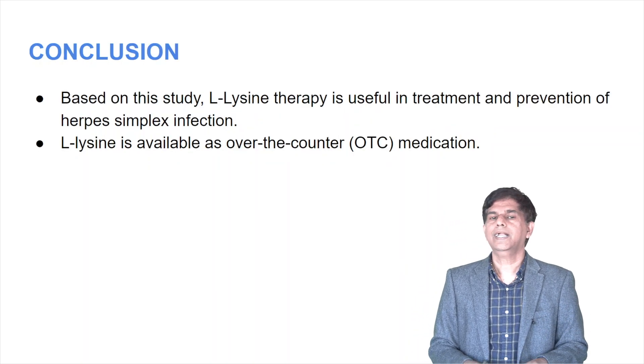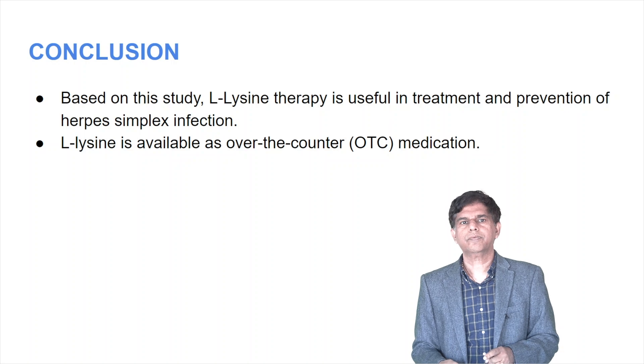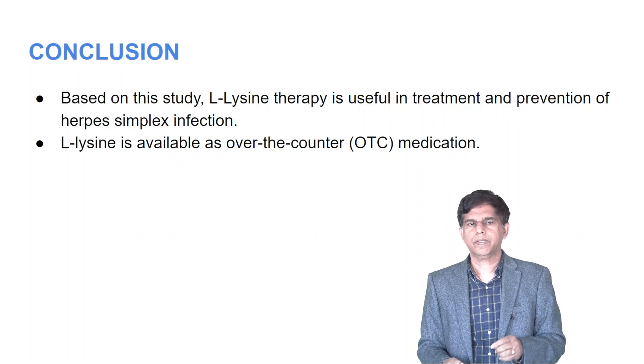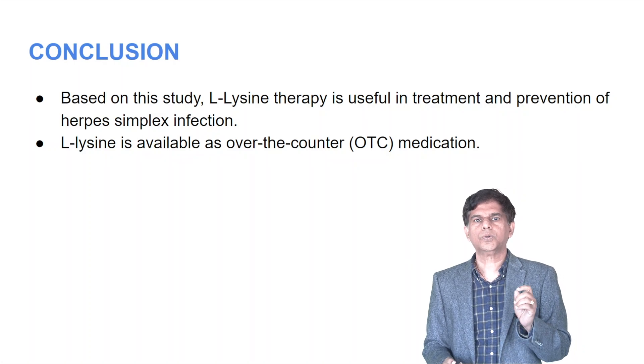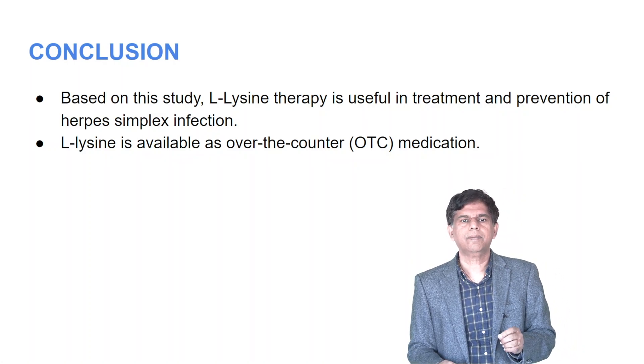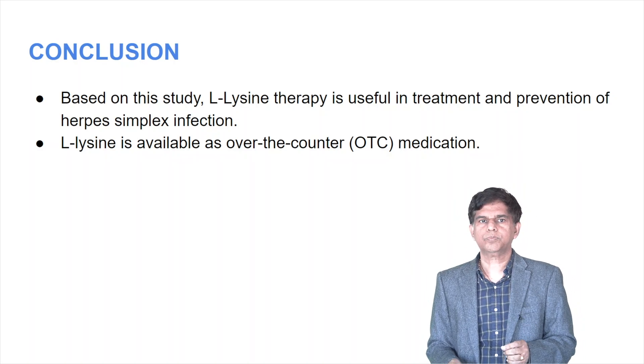In conclusion, based on this study, L-lysine therapy is useful for treatment and prevention of herpes simplex infection. L-lysine is available over-the-counter. The dosage used in this study was 1,000 milligrams L-lysine per dose, three times a day for six months.